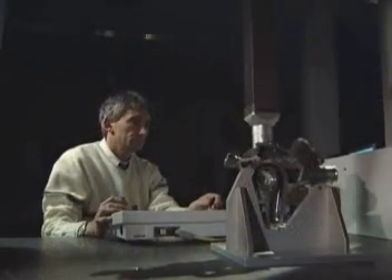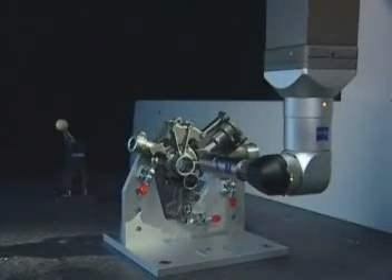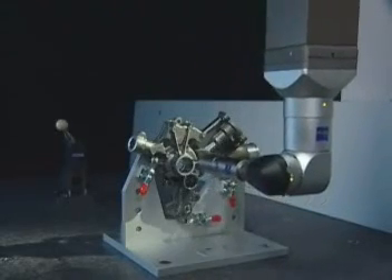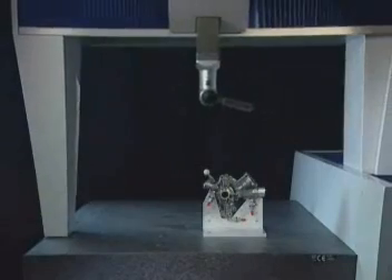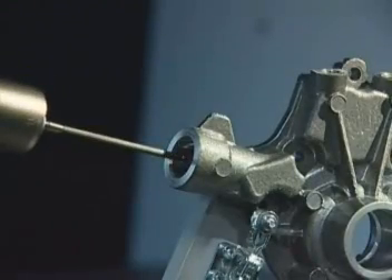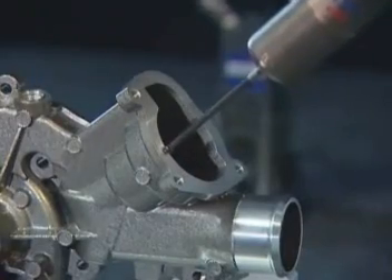The VAST XXT sensor on the RDS articulating probe holder is available on the entry-level machine from Carl Zeiss. With more than 20,000 angular positions, this passive sensor covers the full range of motion. Thus, optimal positioning of the test piece is always possible, allowing you to measure quickly and flexibly.